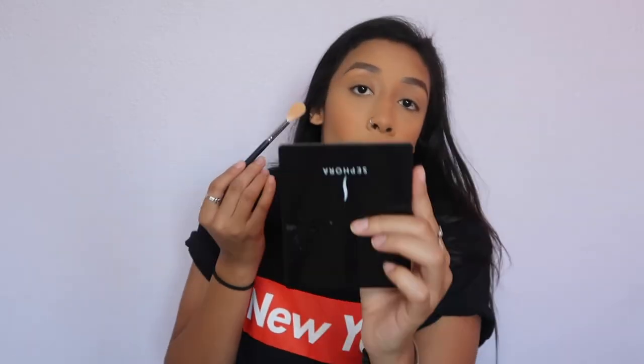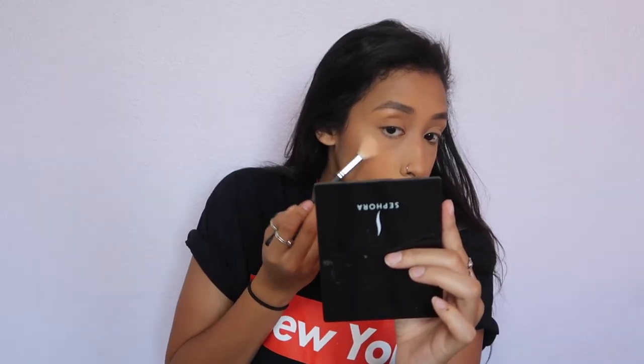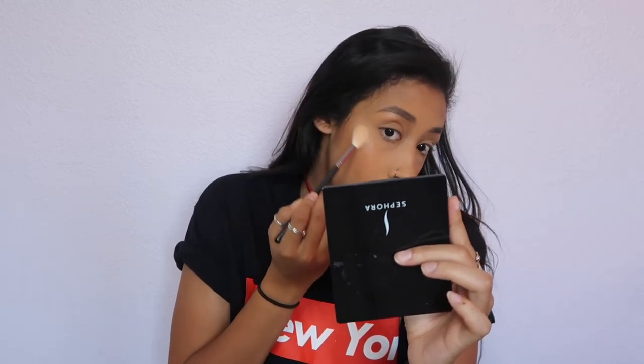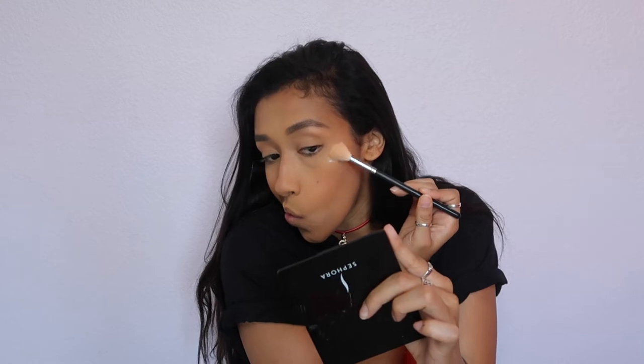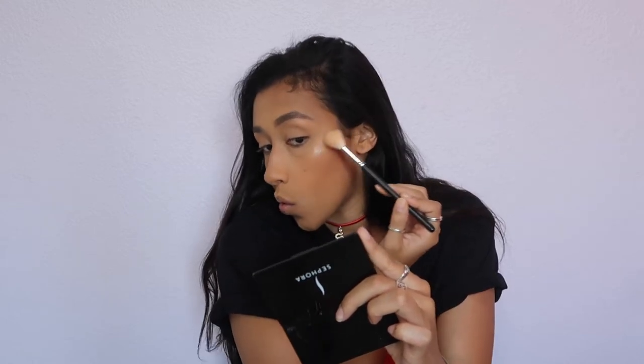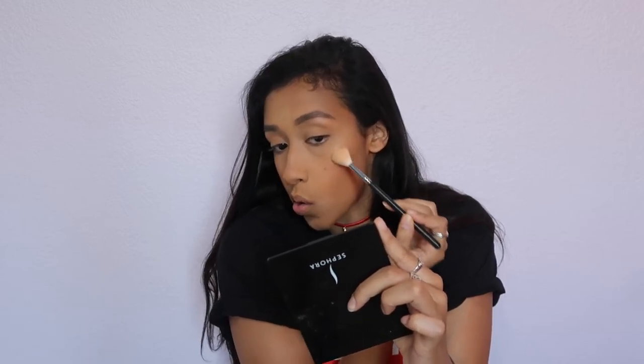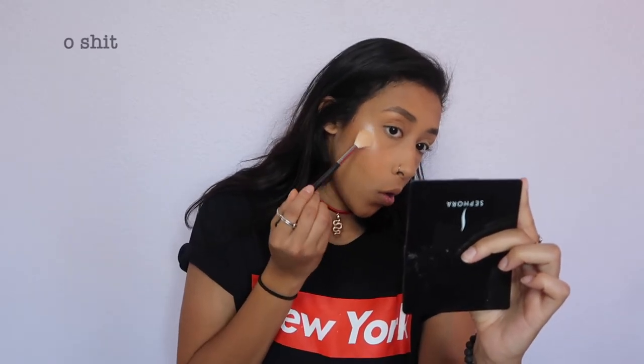I'm going to use Artist Couture as my highlighter today, because in a hot girl summer you've got to blind people with your beauty. So yeah, we're beaming today. I might have put a little too much on, but it's okay.